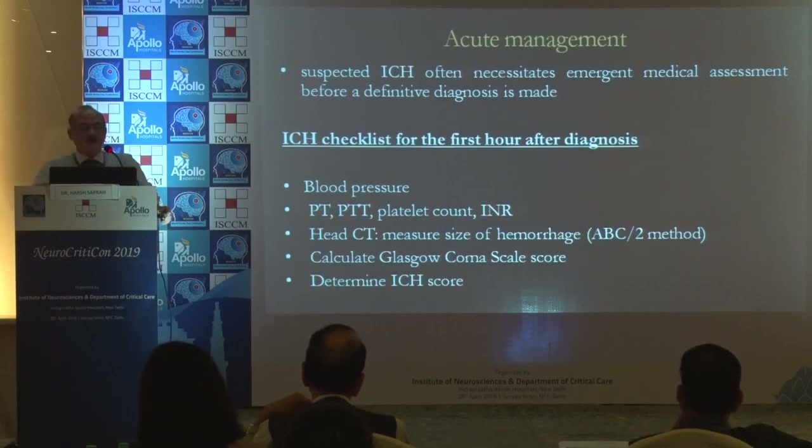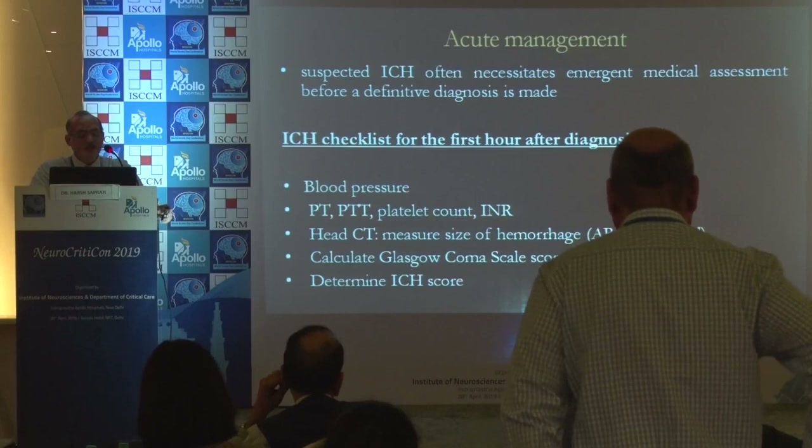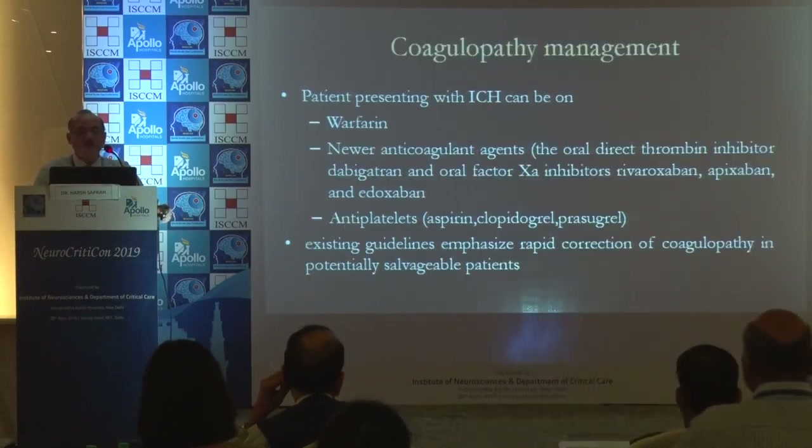For acute management, suspected ICH often necessitates emergent medical assessment. The ICH checklist for the first hour includes blood pressure, PT, APTT, INR, CT head, clinical GCS examination, and ICH scoring.